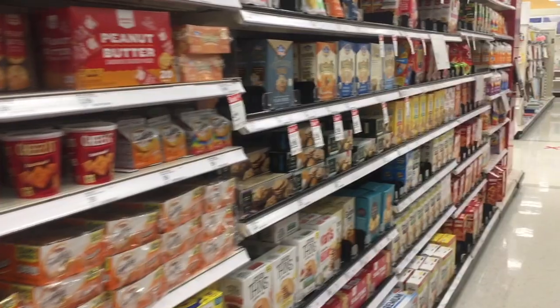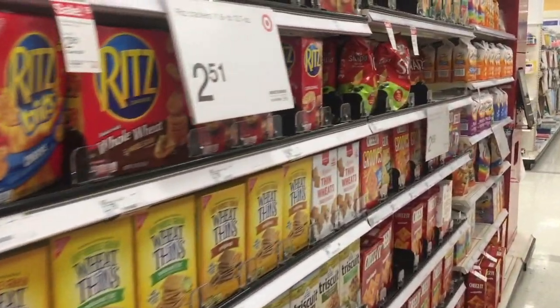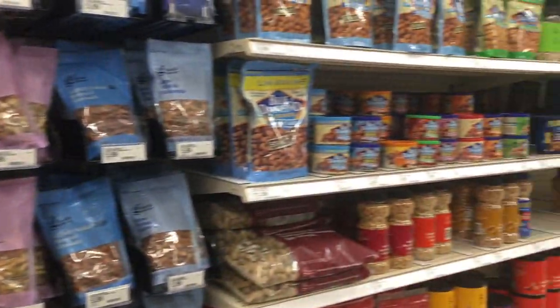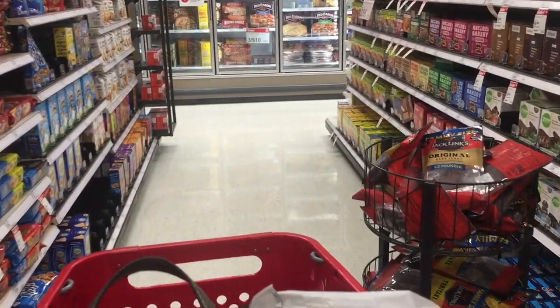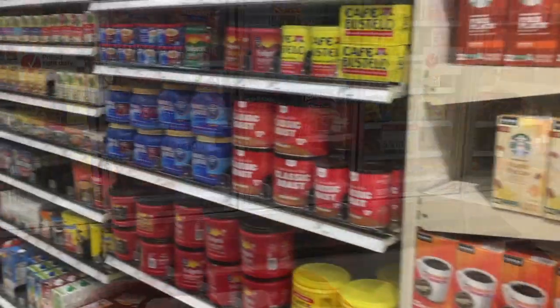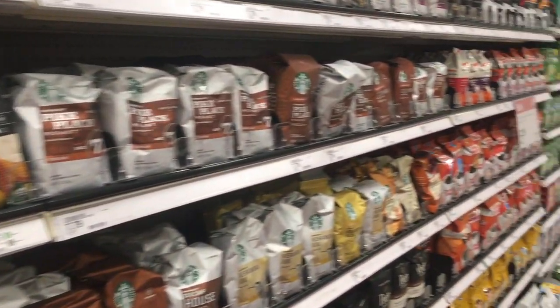Now I love to browse all the snacks — Target obviously carries some things that our regular grocery store does not, so sometimes I like to go home with two or three different new snacks just to try. And here I am having a mosey down the aisle. My favorite section: tea and coffee. Although I didn't buy anything, I was really tempted.